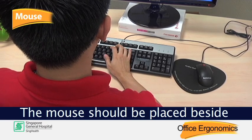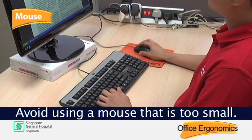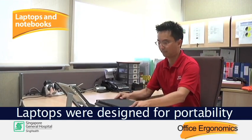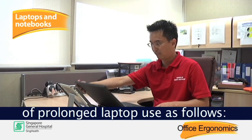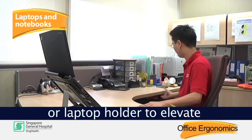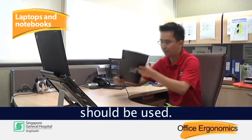The mouse should be placed beside and at the same level as the keyboard. Avoid using a mouse that is too small. Laptops were designed for portability rather than for long-term use. You can reduce the negative effects of prolonged laptop use by placing the laptop on a raised platform or laptop holder to elevate the height of the screen, and by using an external keyboard and mouse.